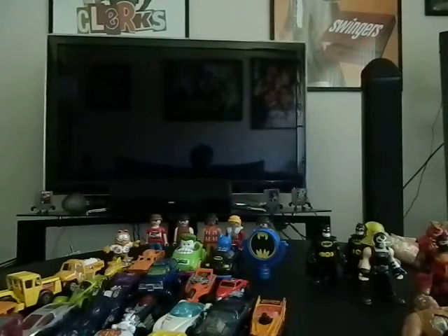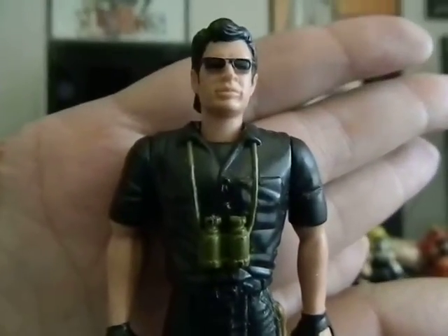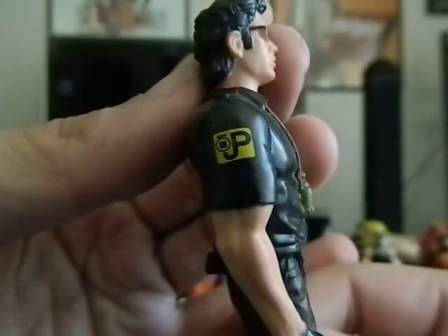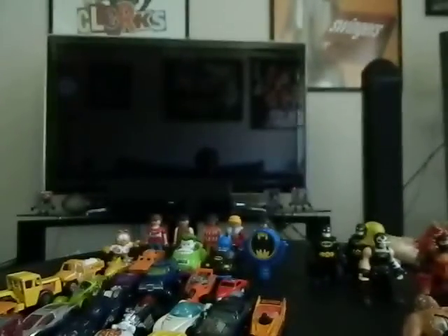The third figure I got in that deal was a Jurassic Park Malcolm figure, which is Jeff Goldblum. I'll show you the emblem so you know it's official Jurassic Park. Very cool to get those three for five dollars.